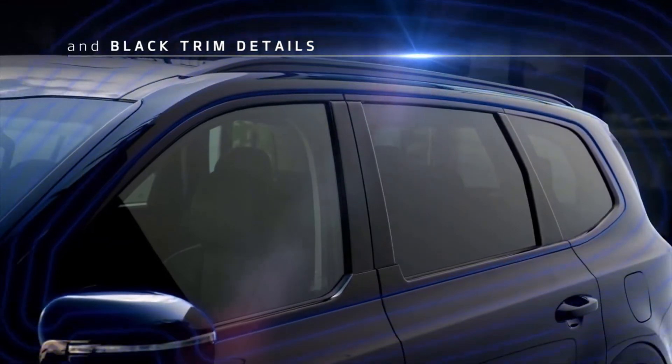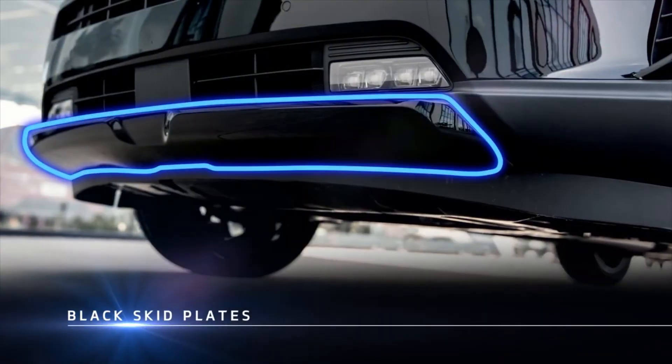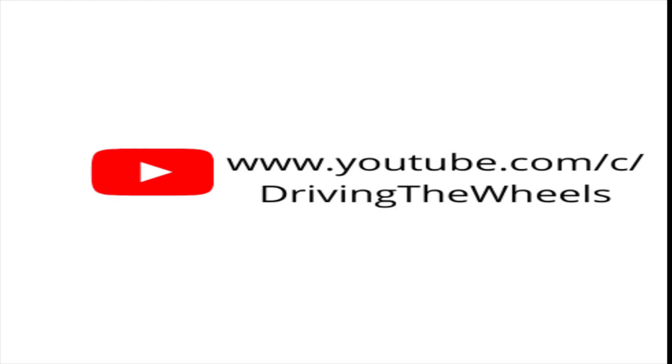That's the end of the video. If you want to enter the car giveaway, don't forget to subscribe to this channel. Thank you for watching, and I'll see you in the next video.